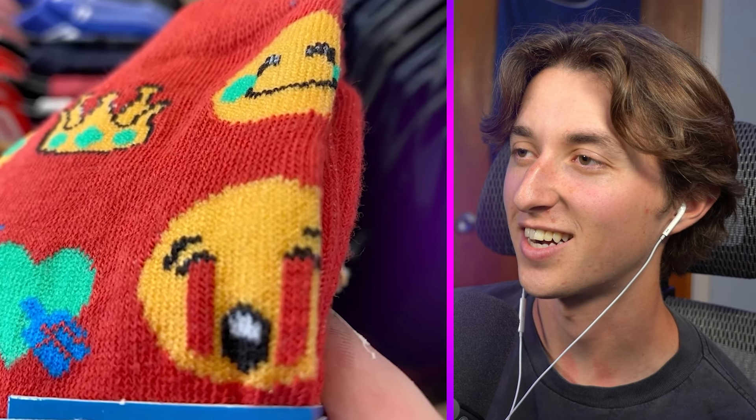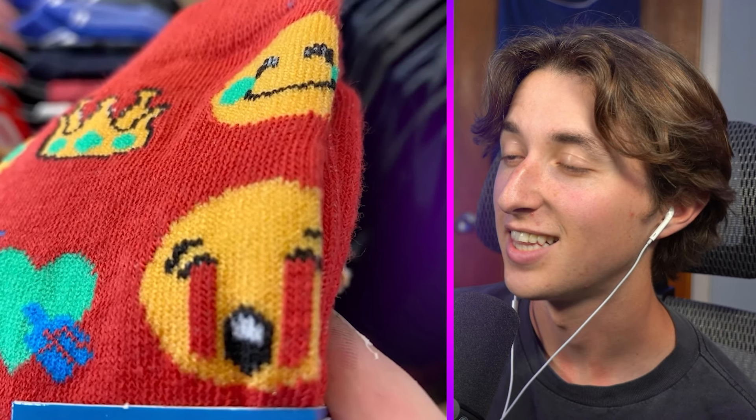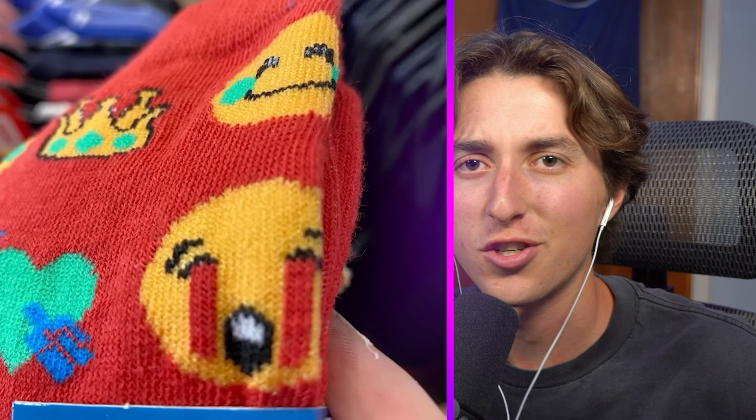Look at these socks — it has my favorite emoji on it, the eye-bleeding emoji. But they didn't make the tears blue like they should be — they made them red like the color of blood. Those socks are so creepy.